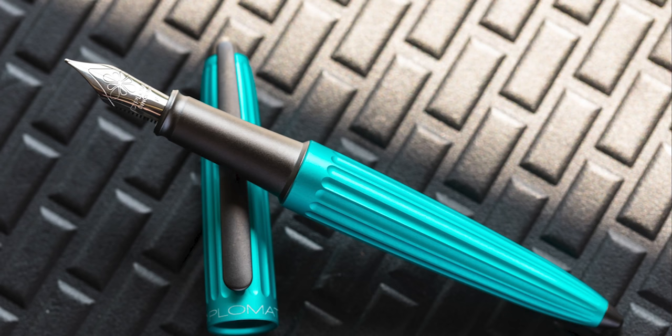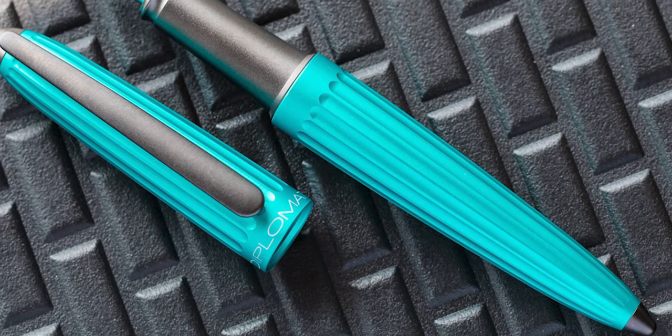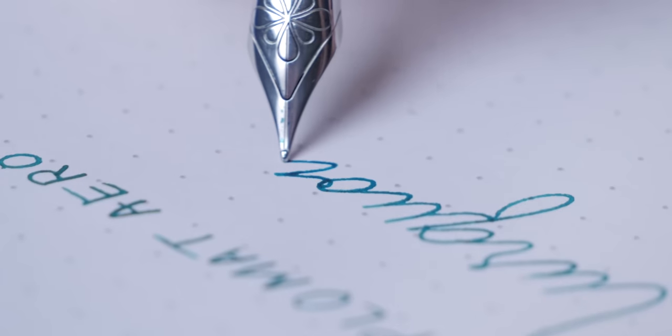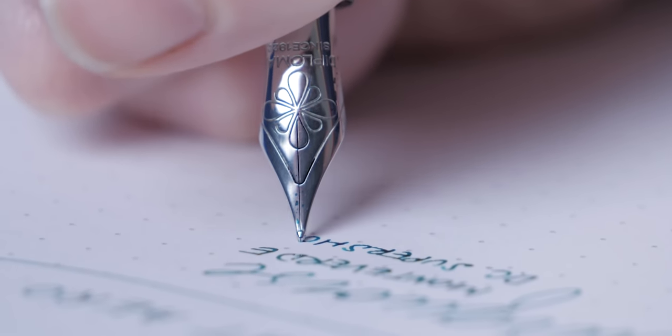Diplomat Aero Turquoise. This pen launched in August. We've been working with Diplomat to develop a Diplomat Aero—their flagship pen—in a color that we collaborated with them on. Brian actually had a direct impact on this; he carries a mug with a nice teal color every day and we thought that would look really hot in this pen with the anodized aluminum. We collaborated with Matthias over at Diplomat—it was a really fun experience and we're excited to do more. That's why this one made the list.